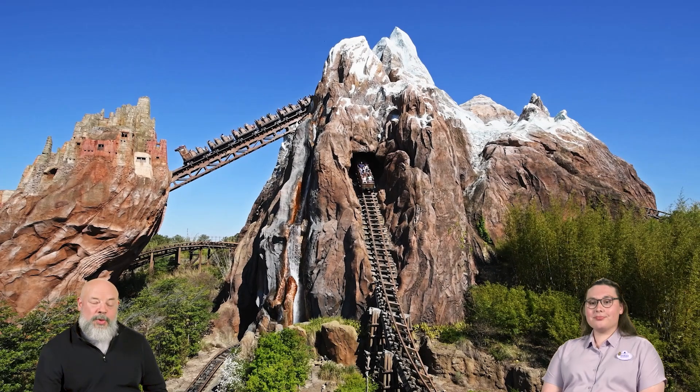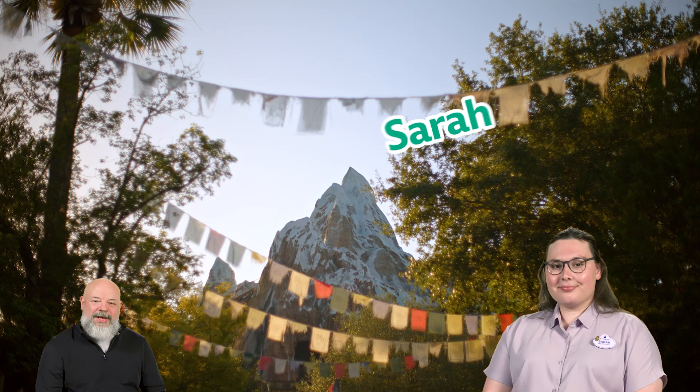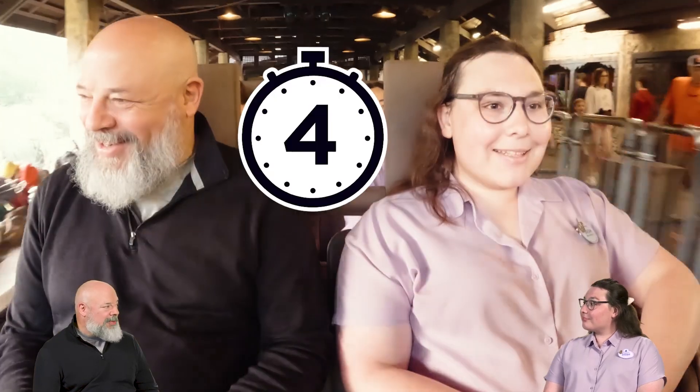Welcome to Ride Buddies, the series where we ride rides and talk tech. I'm Kirk from HPE, and today we are thrilled to be joined by Sarah from Walt Disney World Resort. We are experiencing Expedition Everest, Legend of the Forbidden Mountain attraction here at Disney's Animal Kingdom.